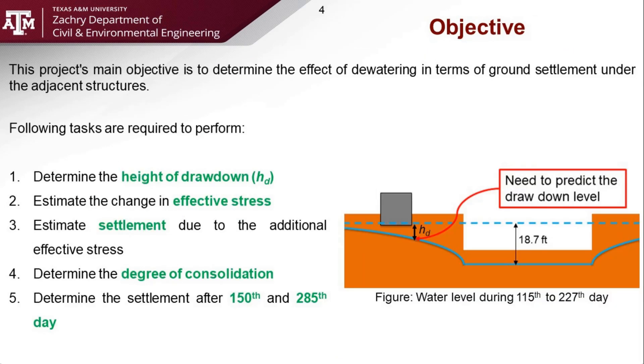As mentioned previously, the main goal of this challenge is the determination of settlement in the existing building after 150 and 285 days. This was accomplished in five steps. First, the drawdown height of the water level must be determined. Second, the change in effective stress from the lowering water must be found. Thirdly, the ultimate consolidation of the building is calculated. Fourth, the determination of the degree of consolidation. Lastly, the final determination of the settlement after 150 and 285 days.